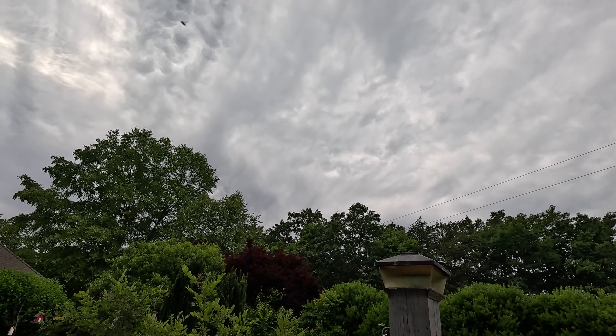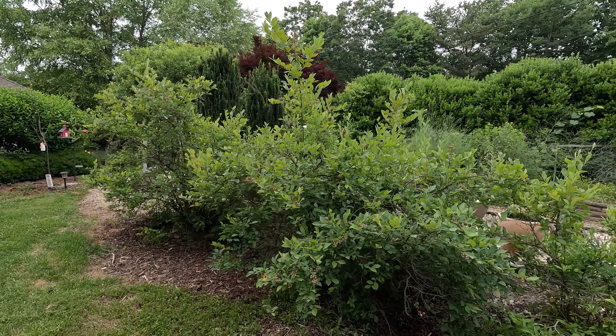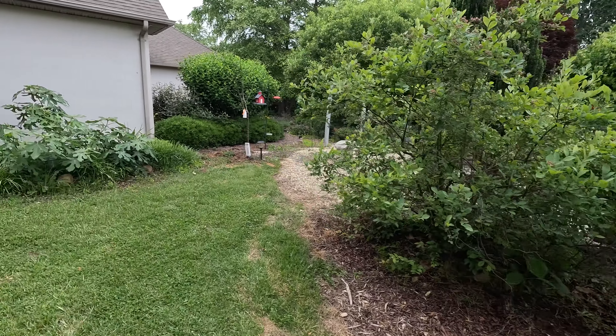Three or four times I've seen the International Space Station come across and watched it with binoculars. That's my little garden update.